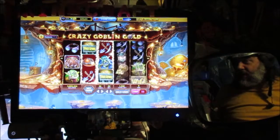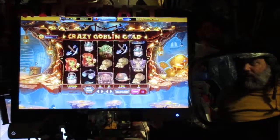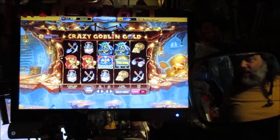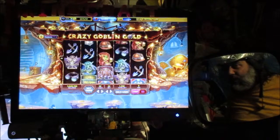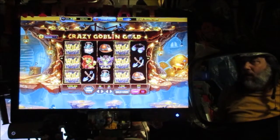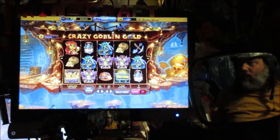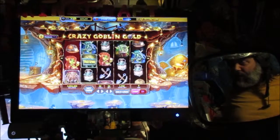Yeah, the music gets tedious, doesn't it? I can watch this all day long though. I like to put these games on when I just need to chill out. I can only hope the mini game will pop up, but I don't think it will.